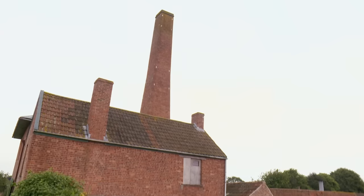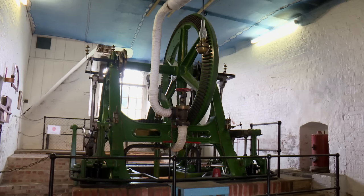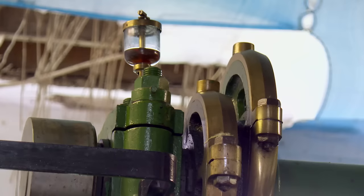Today I'm in Somerset, and these are the Levels and Moors. It's one of the lowest and flattest areas in the county, just a few metres above sea level. Until the 1950s, the Western Zoiland pumping station here was a vital engine room, draining away excess water so the land could be used for farming. Despite the struggle to keep the area above water over the centuries, the wetlands here are of international importance because of the wildlife that flocks here.